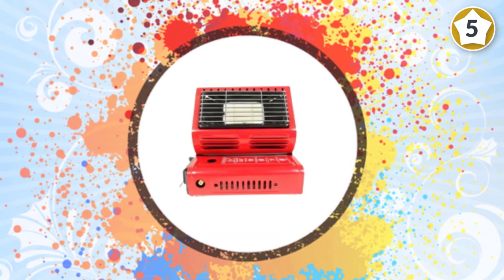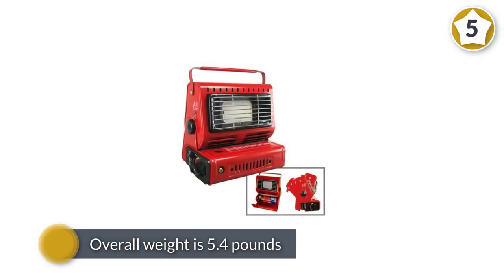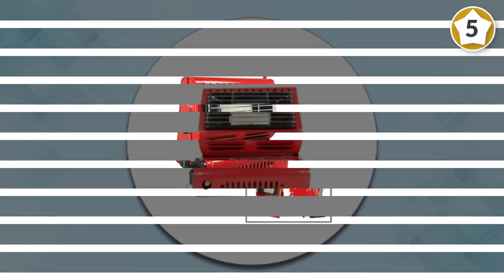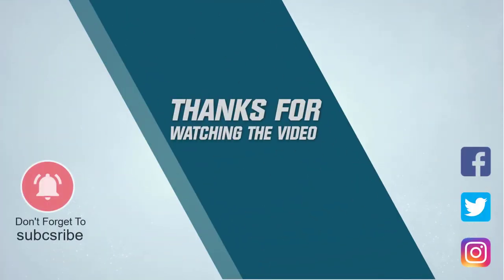Other interesting features found in this heater include a ceramic burner, a pressure sensing shutoff device, and an external connector for butane. For more details, click the link in the description. Thanks for watching.